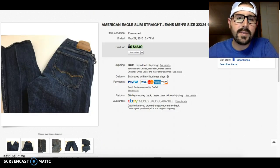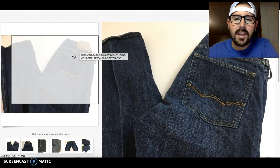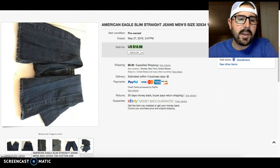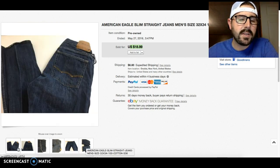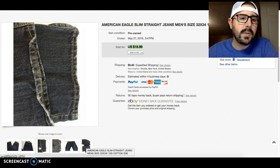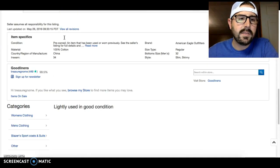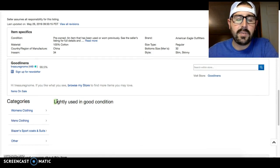These American Eagle jeans are still selling — not for huge numbers, this one sold on best offer for $15 and I took it. I've been picking these up at garage sales for a buck or two. That return is good for me and they're really easy to list — I don't even include measurements in the item description.